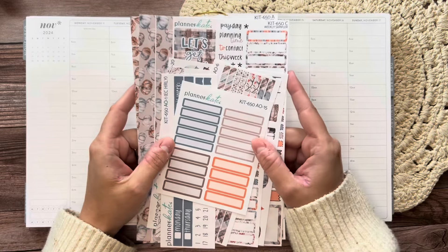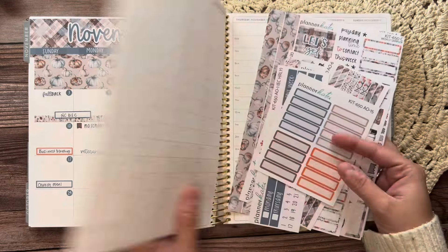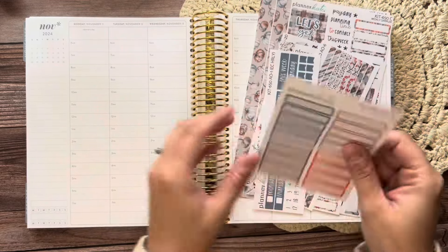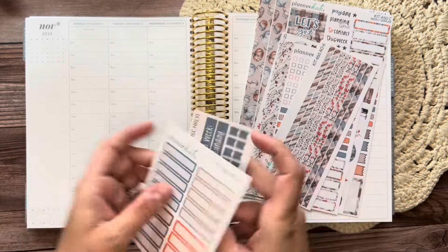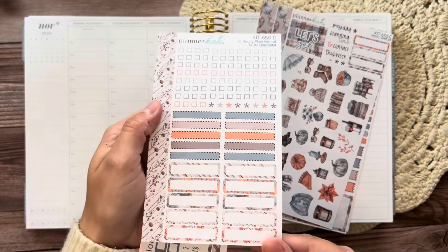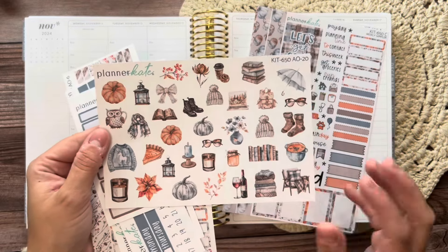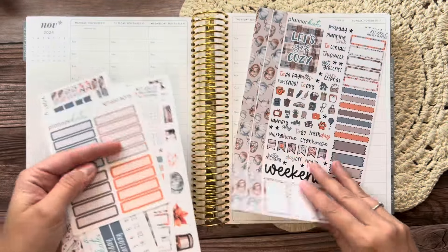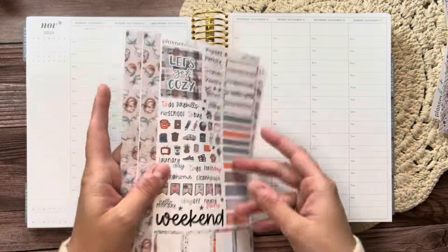This week I have this kit from Planner Kate, which is kit 650. It's the same kit I used on the monthly spread, which I love. The sheets I have are the basic labels, the EC Hourly strip headers, the skinny washi strips, the EC Hourly checklists and labels. I also have the clip art designs — I honestly forgot about those — and I may add some back to the monthly spread. I also have the sampler and the full boxes. Let's get started with this kit.